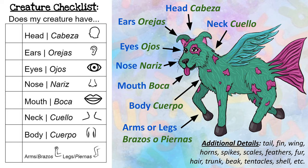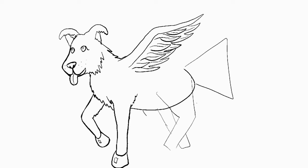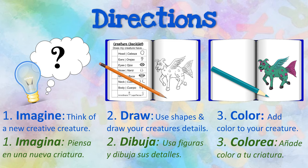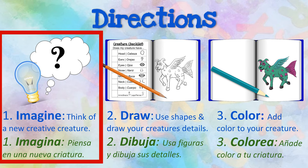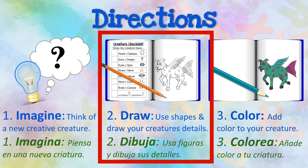Take a look at how I used geometric and organic shapes to begin drawing my creature. Then, I added details to my work. Notice how I used my imagination and transformed some familiar elements to create something new. Now, it's your turn to draw your own creative creature. Primero, use your imagination. Visualize what you want your creature to look like. Después, use geometric and organic shapes to draw your creature. Make sure to add as many unique details as you can imagine.